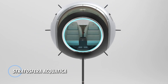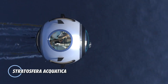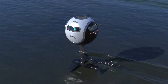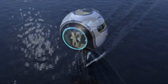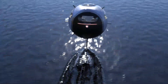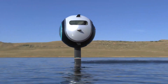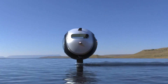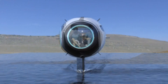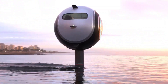Another groundbreaking creation from Lazzarini Design Studio is the Stratosfera, a futuristic pod that defies traditional transportation boundaries. This incredibly lightweight carbon fiber sphere is designed to traverse air, land, and water, offering a versatile and thrilling experience. With a diameter of 1.65 meters, the Stratosfera provides ample space for two passengers. In aquatic mode, the pod maintains a low center of gravity and glides smoothly on water, aided by an extendable foil for added stability.